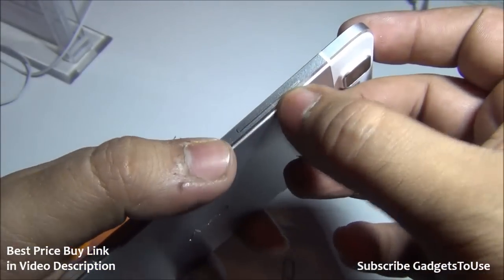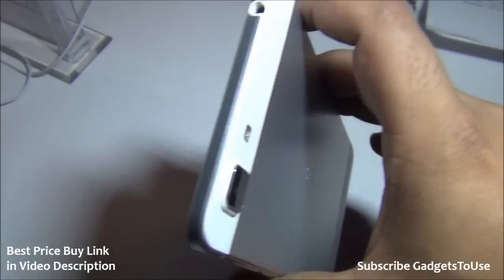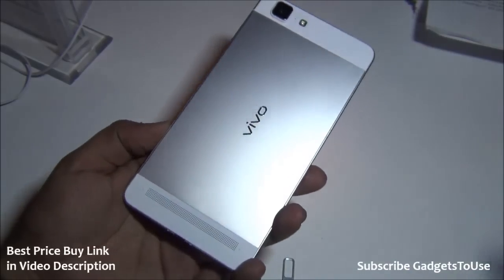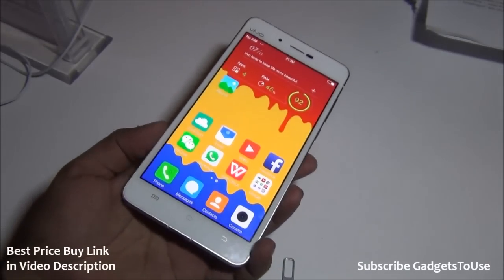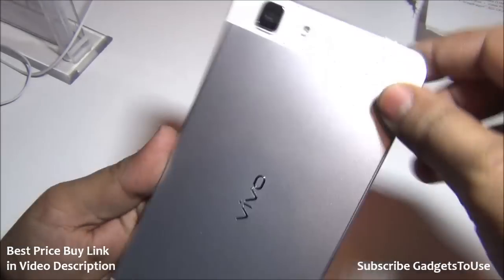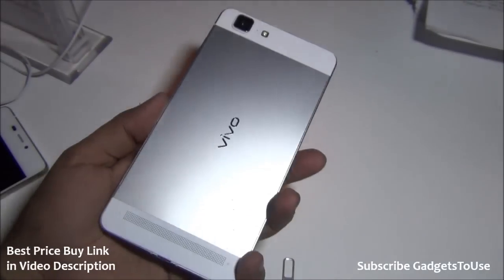The power and sleep key and volume rocker are both metallic buttons that give good feedback, with nice metallic bands. On top there's a 3.5mm audio jack — unlike the Oppo R5 which doesn't have one, that compromise is not present here. This phone costs approximately 30,000 rupees in India but provides better hardware than the Oppo R5 or the Gionee S5.1.